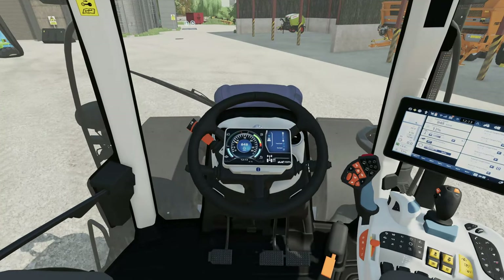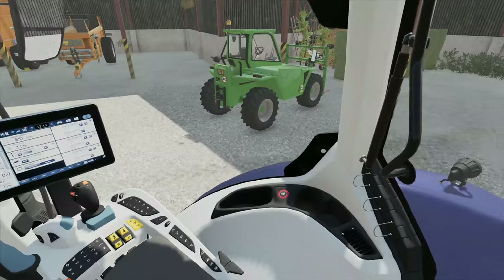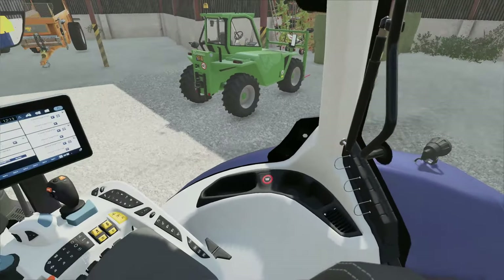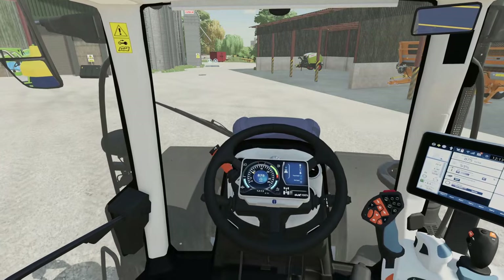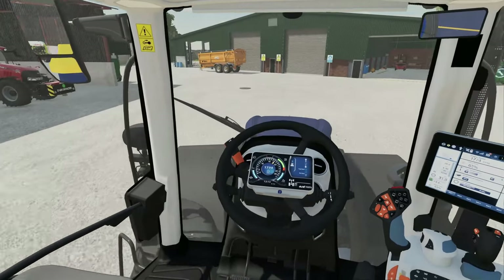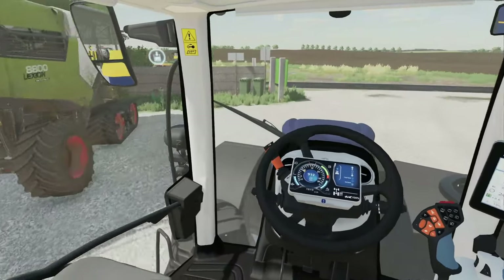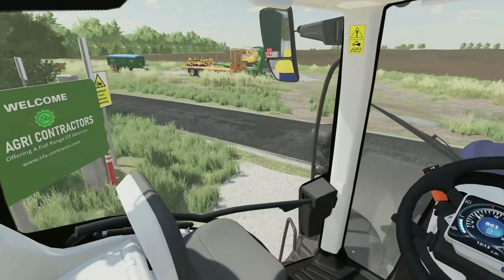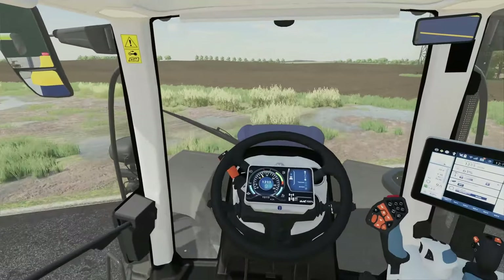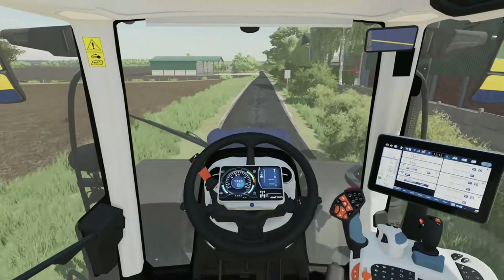These are quite high tech - I haven't used these latest New Hollands yet where they've got the dash on the steering wheel. We'll lift this up and head on to the field. I've been told roughly where the field is, hopefully we find it alright. I'm quite new to the area - recently moved there.